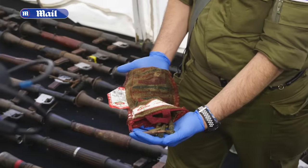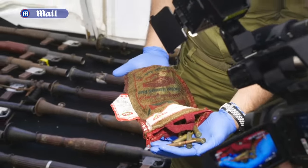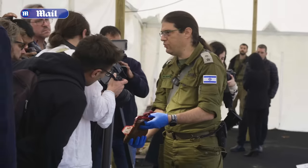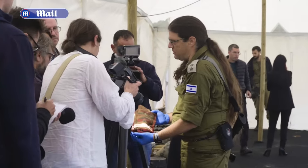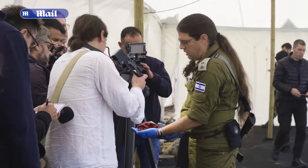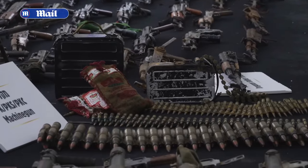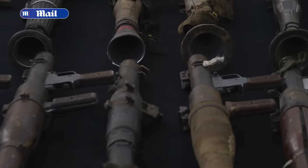Chillingly, a small hessian sack labelled 'rice' and intended for humanitarian aid contained something far more deadly. Everything was supposed to contain one kilo of rice, but instead of rice to feed the population, it contained AK-47, Dragunov, and PK ammunition. Everything you see here was used during the October 7 massacre.